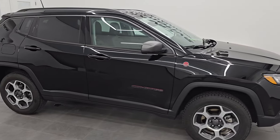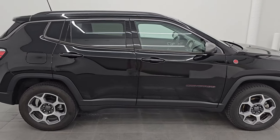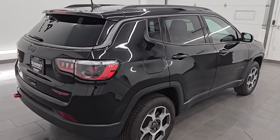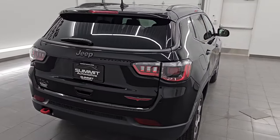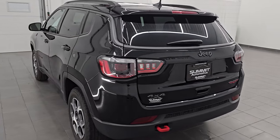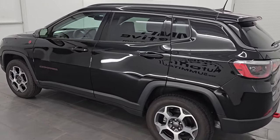Hey, this is Brett. Hope everybody's having a great day out there today. I'm super excited to go over this ultra-clean 2022 Jeep Compass Trailhawk Convenience Group. This is stock number 14706Z. I am here at Summit Automotive in Fond du Lac, Wisconsin, your new and used Jeep and Jeep Compass headquarters.